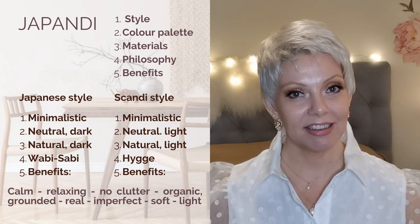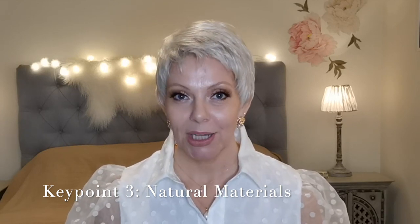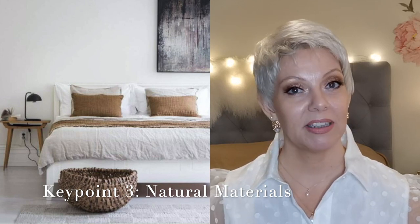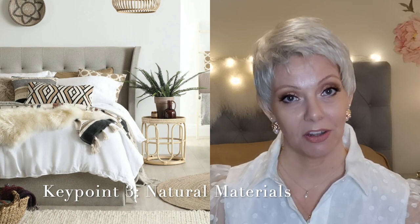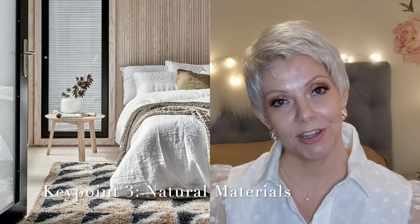Key point number three: materials. In both the Japanese style and Scandi style we see an extensive use of natural materials, which I really love. We use lots of different kinds of natural wood — in the Japanese style we see medium to dark colored woods, whereas in the Scandi style we see medium to light colored wood. Japandi combines them both: a typical Japandi home will have light flooring and light furniture, but with some selected items in darker wood as well.